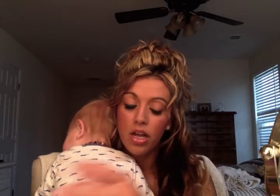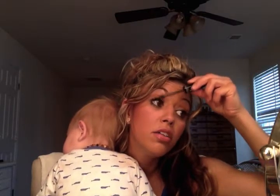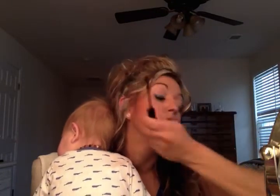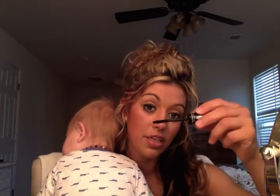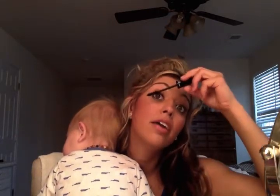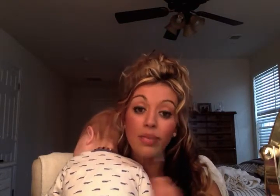Then I go ahead and do my mascara. I do the gel first, then the fiber — that's the second tube — and then gel again. That's how you get your lashes done; it takes like two minutes. For the bottom lash, I just do the gel because I don't need crazy long lashes on the bottom.